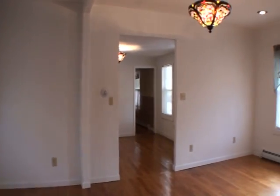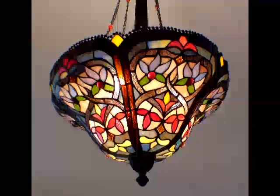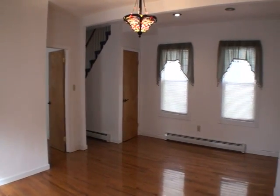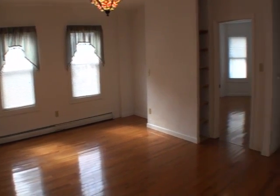There are new custom hardwood floors throughout. You'll find recessed lighting and other beautiful lighting fixtures throughout the home. There are new windows and a new 100 amp electrical service.